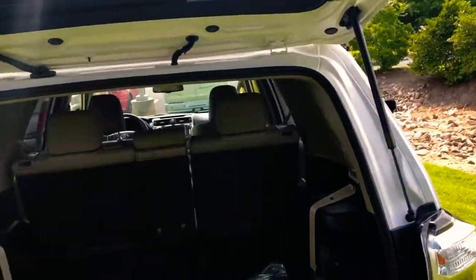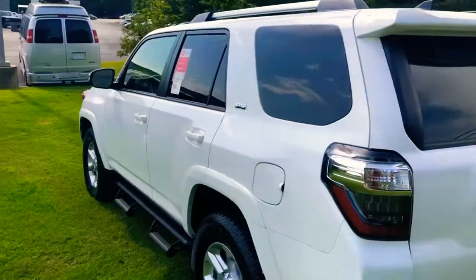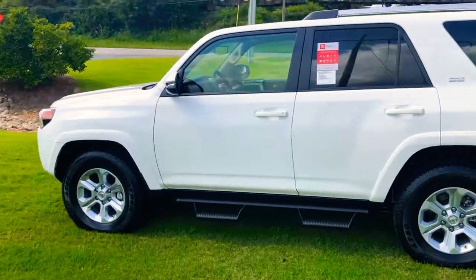We've got some good deals that we're doing this summer. Whenever you purchase a new Toyota, you get two years, 25,000 miles worth of free service and tires for life. And of course you get warranty, so you'll be covered.